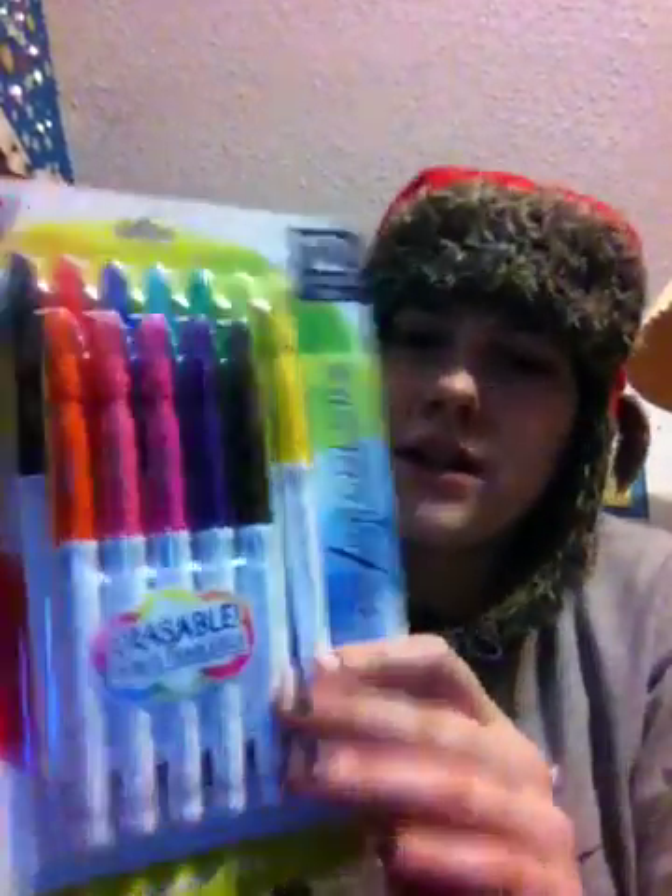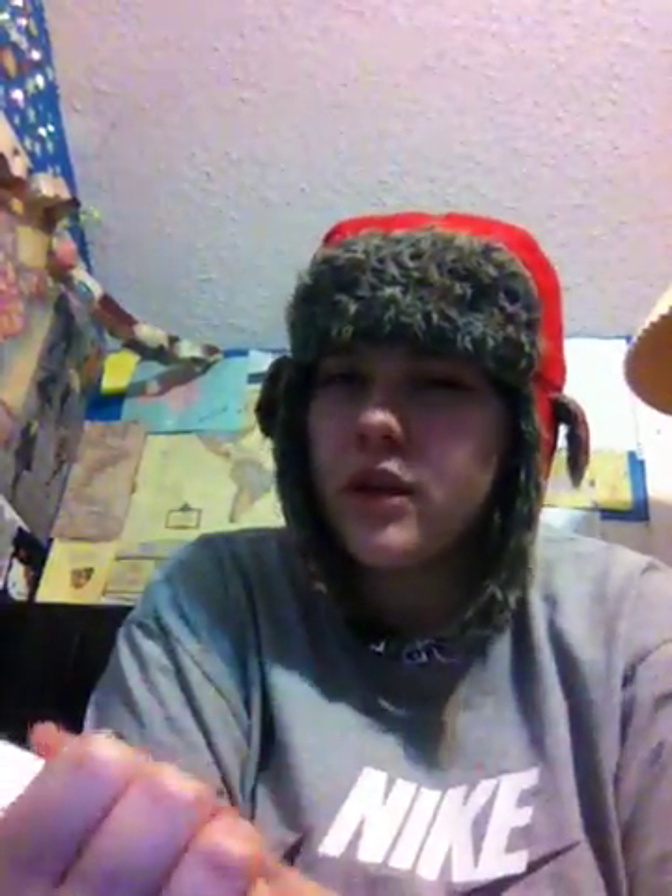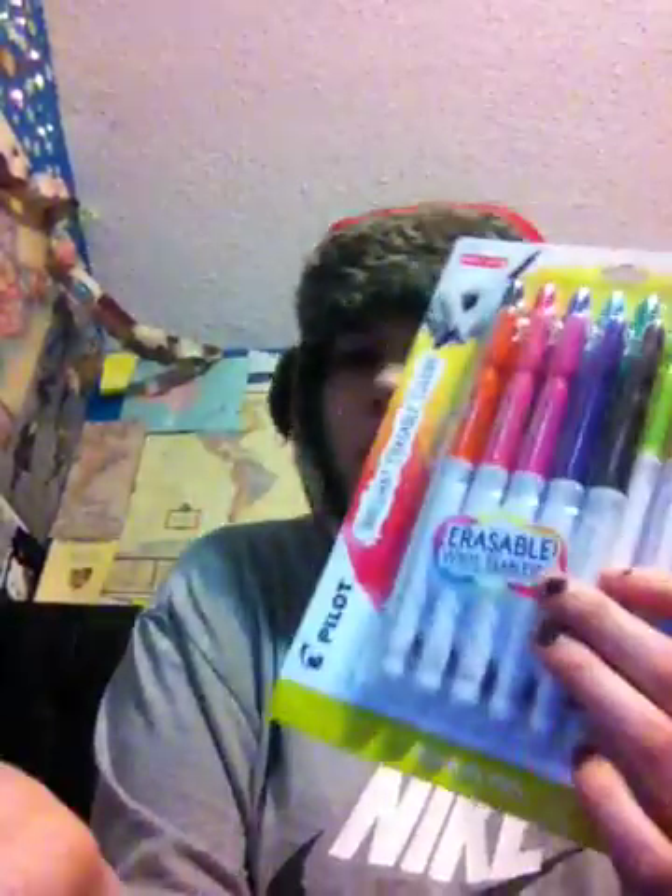Now on to the stuff I did not get from the dollar spot. The first thing I got is this pack of 12 Pilot FriXion markers — it comes with all different kinds of colors. I don't know if these are new but they're new to me, so I'm excited to try them because I really like the Pilot FriXion brand.